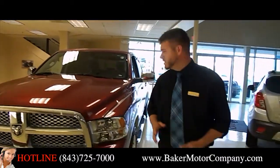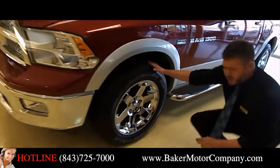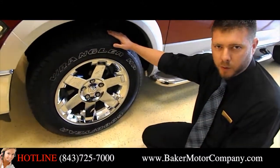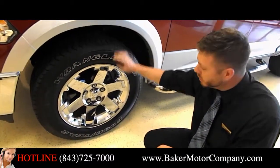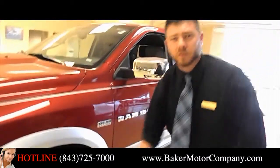Now let's also point out the side of the truck. Take a look at these wheels here. You're getting a set of Goodyear Wrangler tires — brand new tires on this truck so you don't have to worry about replacing tires anytime soon. Also 20 inch chrome alloy wheels with wheel locks on there for you. A very nice option on these tires and rims.